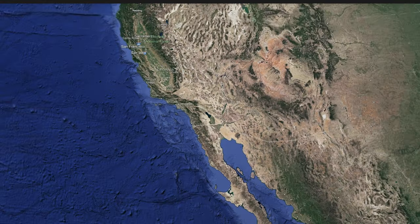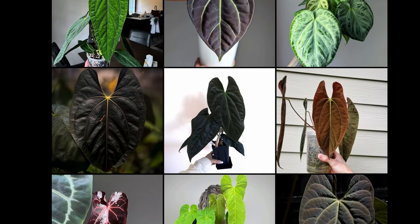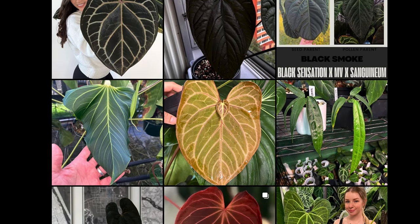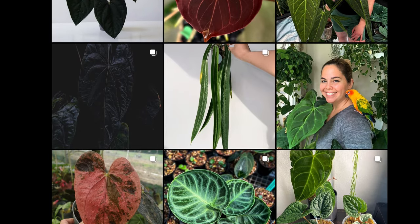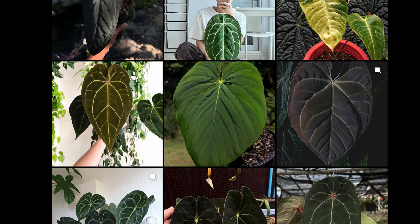Primarily native to Central and South America, anthurium boasts thousands of species, many of which are undescribed. The heart-shaped anthuriums will be our focus. What started with crystallinum, frigidii, magnificum, the queen, and the king,